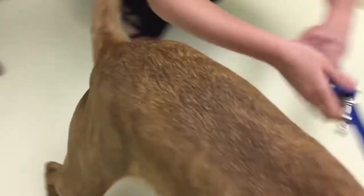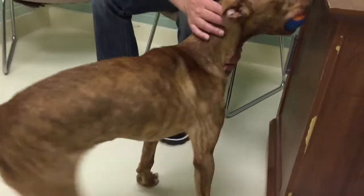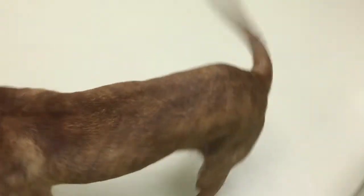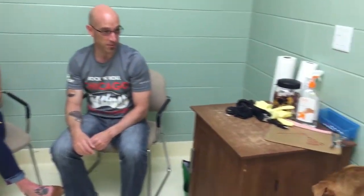Our dogs go out in play groups — we try to get them in groups of up to 5, so they're rotated all day like that. If somebody wants to take him home, they'll just come into the shelter and spend some time in the meet and greet room. We always recommend that you spend some one-on-one time with the animal, and then they can fill out paperwork and take him home that day.